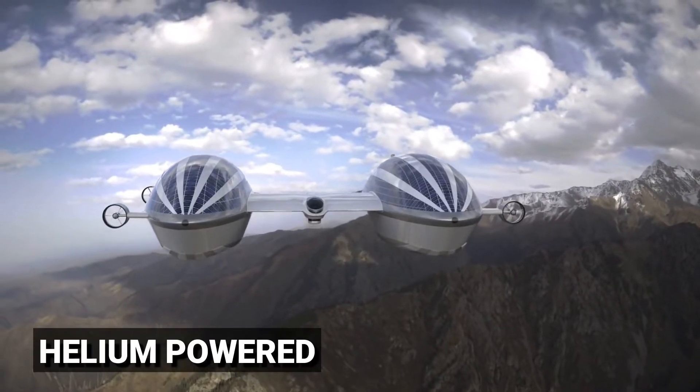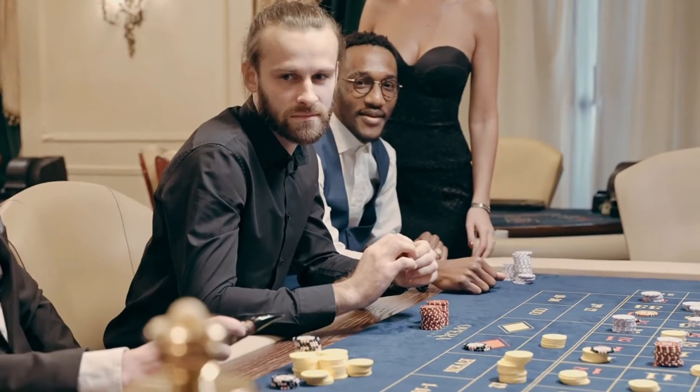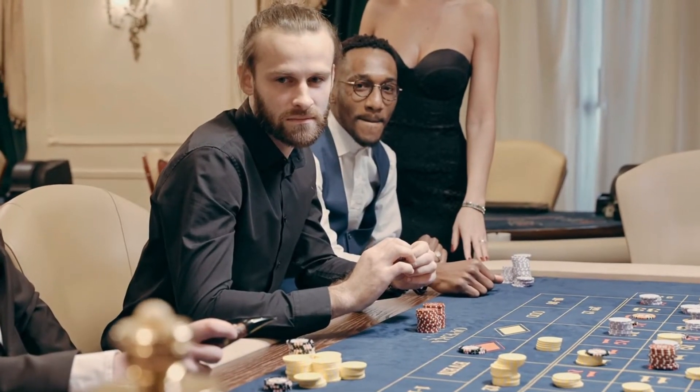The Airyacht V2 is a helium-powered pair of enormous blimps made of carbon fiber. Additionally, it was created to be a plaything for rich people.